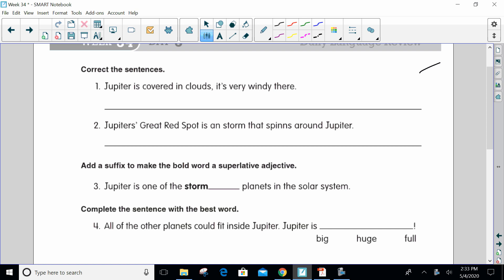I hear two complete thoughts, and when you have two complete thoughts, you need to either have two complete sentences or you need to have a compound sentence, which is a comma and a conjunction.